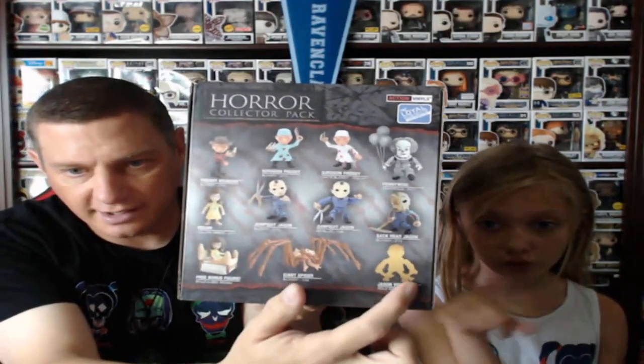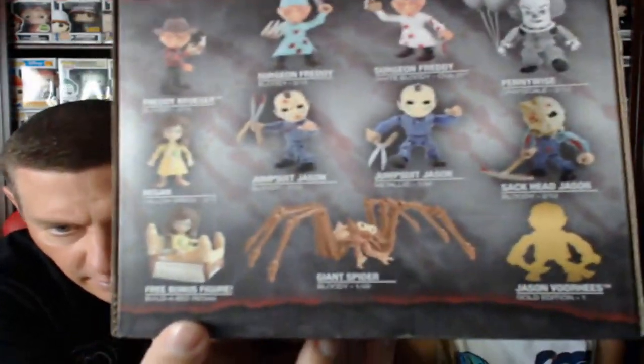Out of the four blacked-out boxes, these are the ones we're about to open. We're hoping to get the White Surgeon Freddy, the Chrome Jason, the Gold Jason, and the Spider — maybe even Regan on a bed. There's a free bonus figure; in every case if you open them up you get pieces of the bed so you can actually build that character. Let's see which ones we end up getting. I'm very nervous — excited, but I also don't want to damage the box.